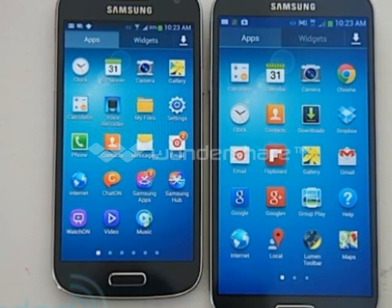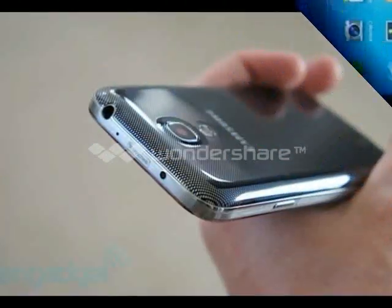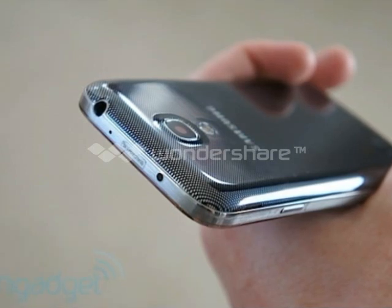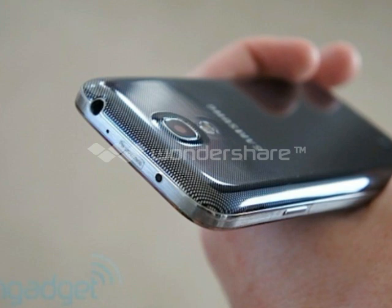We were a bit disappointed that the Mini has a shutter lag of roughly 2 seconds, which becomes a problem when you are trying to take pictures of moving objects or children. This was also a concern with the GS4.